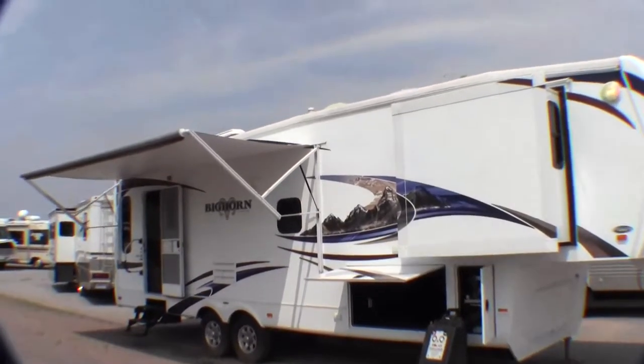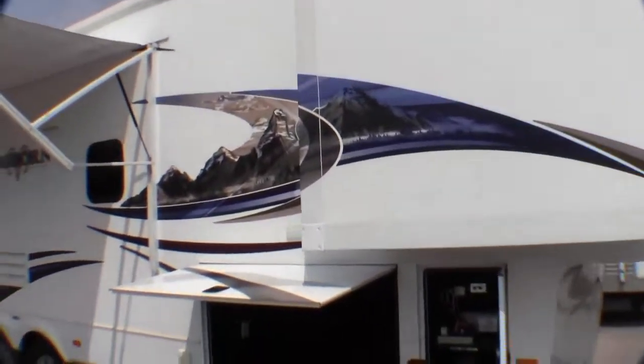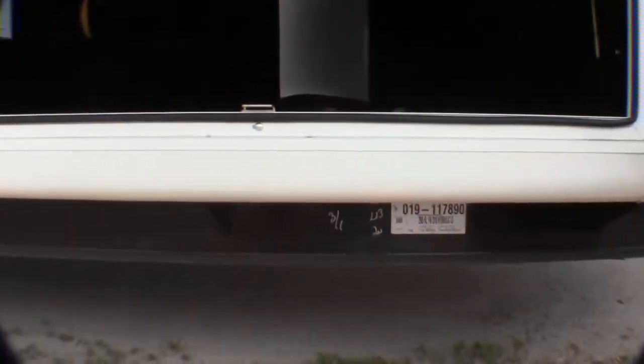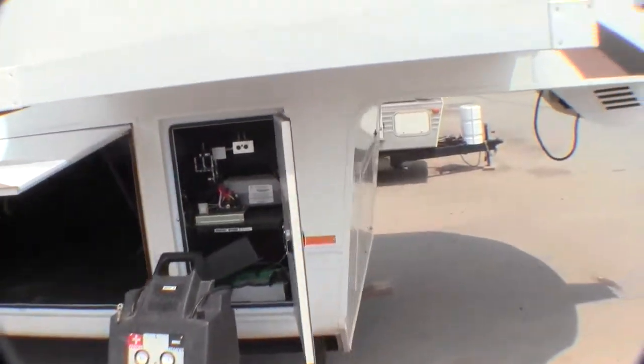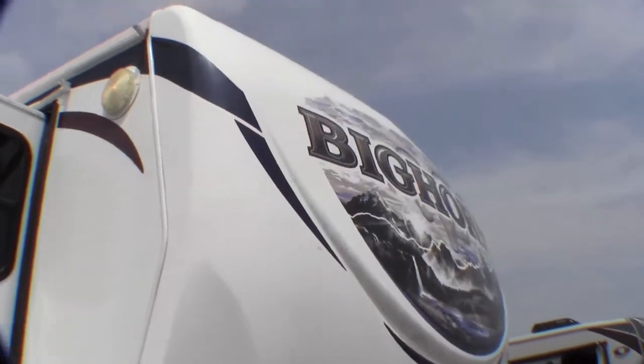I'll just walk around the exterior. It's got a power awning, two slides, a ton of outside storage, and nice slam-latch baggage doors. They drop the rails down underneath to give you more storage. It's got the central vacuum inside. Hydraulic front leveling jacks. Really a quality fifth wheel.